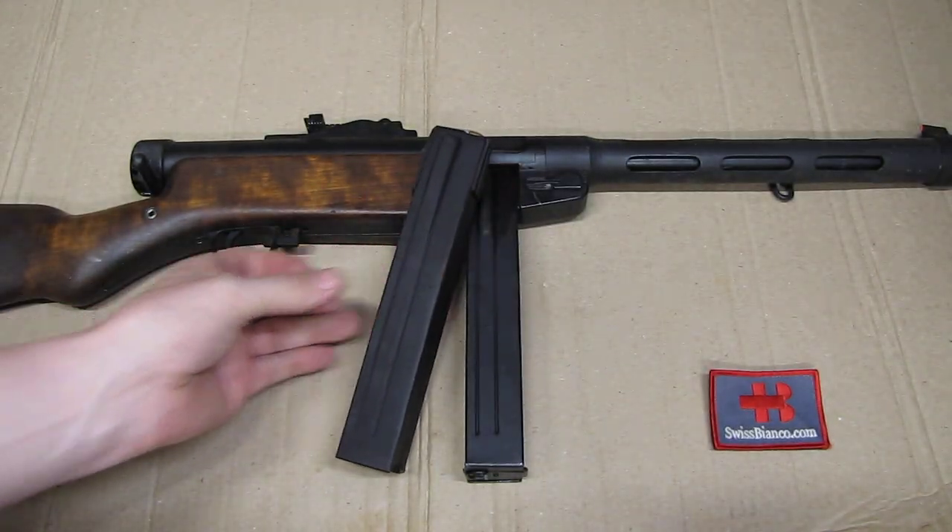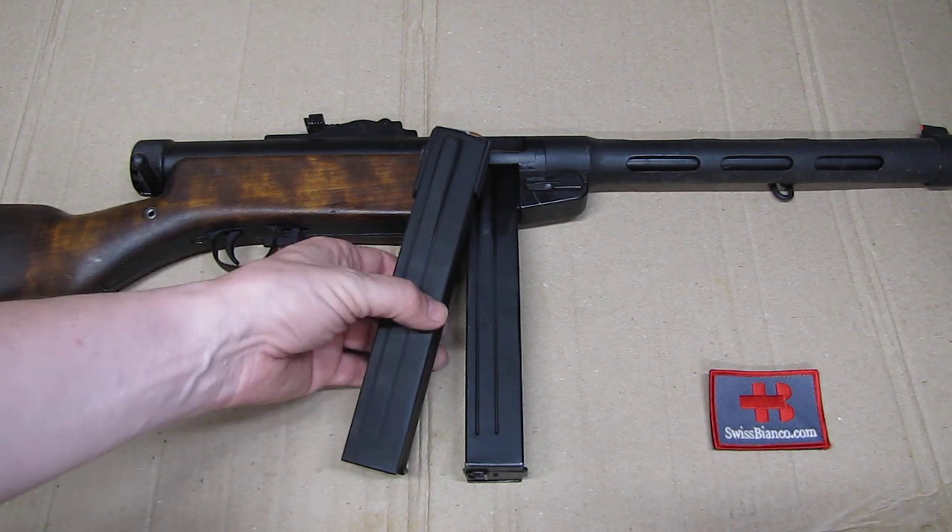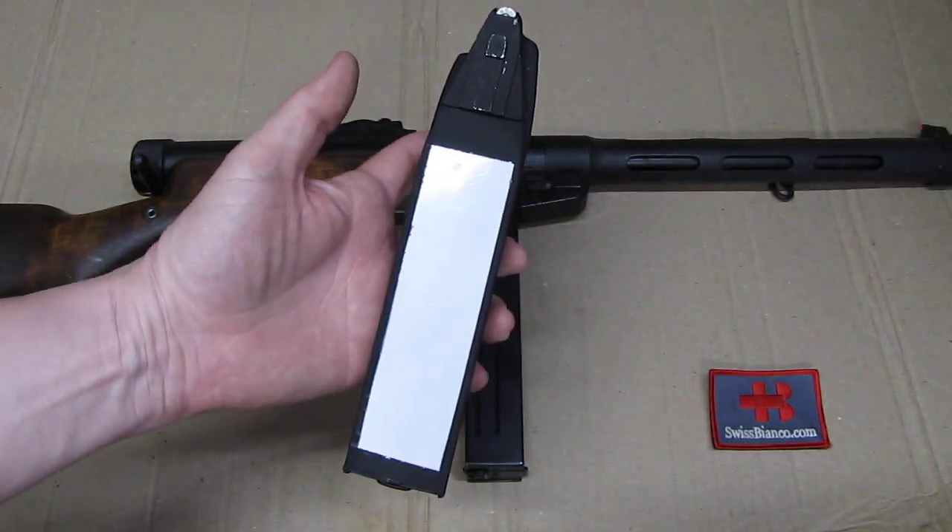We have to remember those criminals did not have much military training back then - combat shooting and all that. That was not like nowadays with tactical shooting. So that was a really simple solution that he came up with.